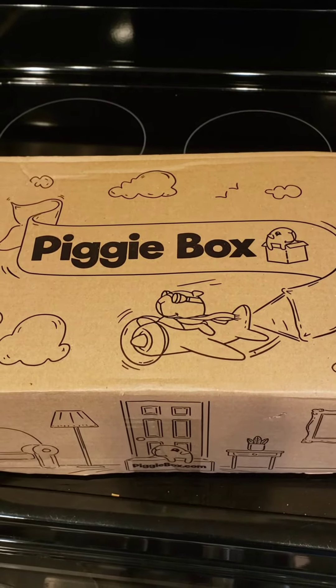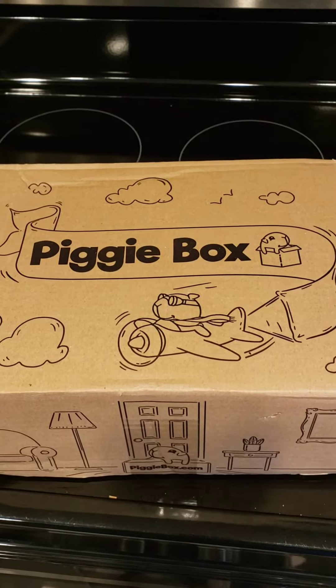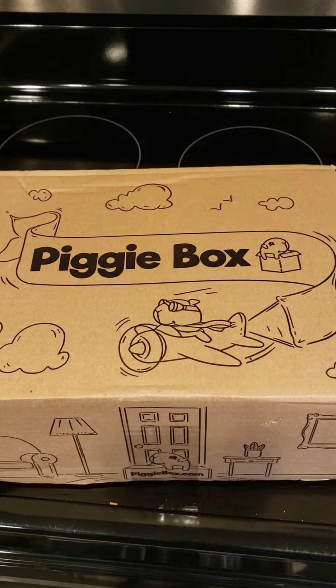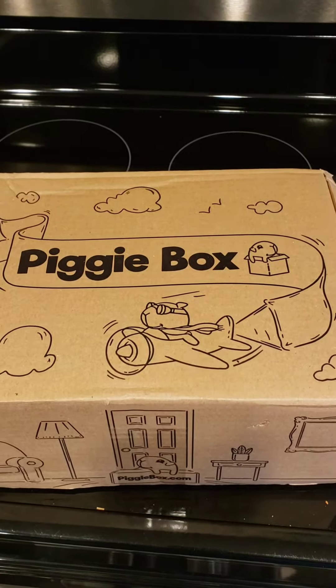Hey everyone! I wanted to make a quick video talking about this subscription box. It's called Piggy Box. This is the second box that I've gotten from them. I have a subscription with them and I actually already gave this stuff to my piggies, but I went and grabbed it to show you guys the kind of stuff that's in it.